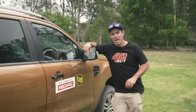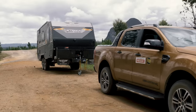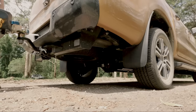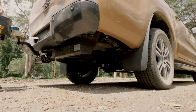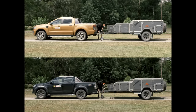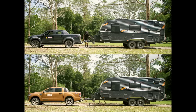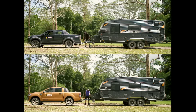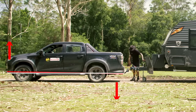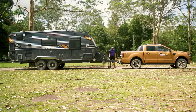First up, the stock standard dual cab utes — let's throw a trailer behind them and see how they tow. Adding big ball weight to your tow ball does two things. The main one you see is your rear suspension sags, so your leaves compress and flatten. But your four-wheel drive is a bit like a seesaw — as the rear suspension compresses, weight comes off the front axle. As you remove weight from the front, it throws the wheel alignment out and the lack of weight gives you less steering control.